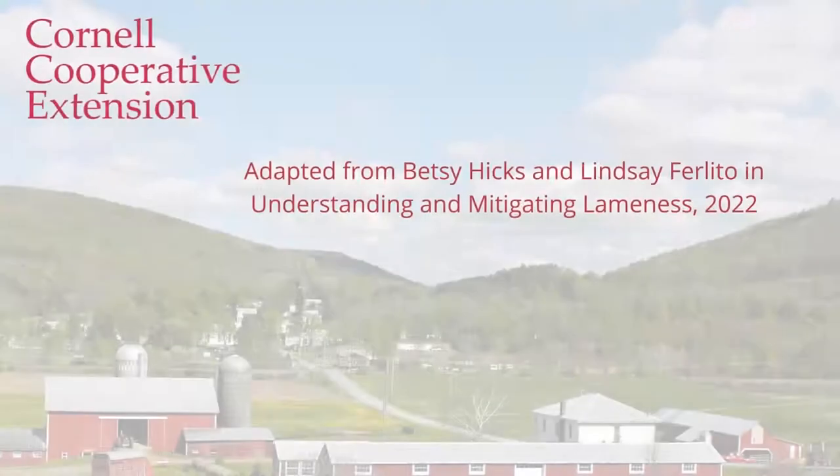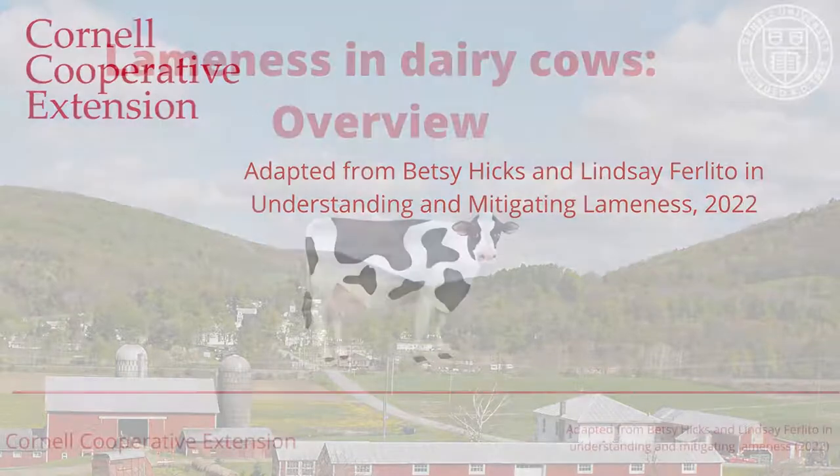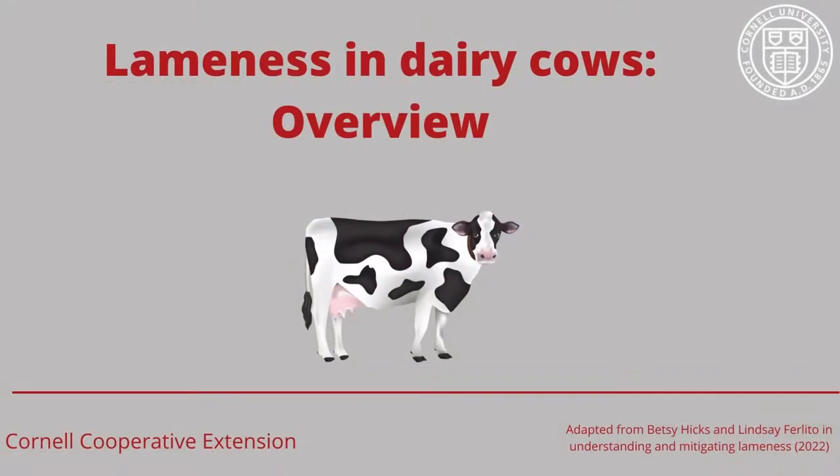This video was produced by Cornell Cooperative Extension. The information was adapted from the presentation by Lindsay Perlito and Betsy Hicks during the webinar, Understanding and Mitigating Lameness. In this presentation, we'll discuss how to identify lame cows and a few of the most common causes of lameness in dairy cattle. With efficient identification and treatment of lame cows, we can greatly improve their well-being.